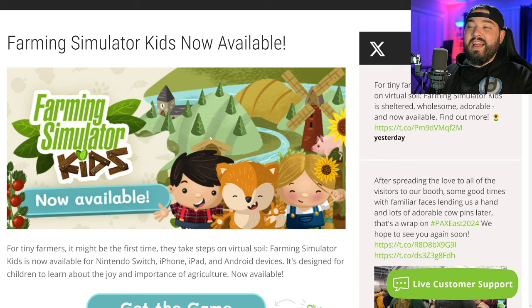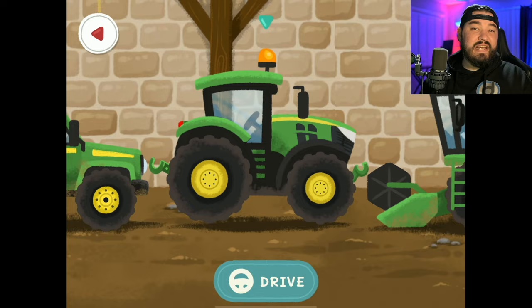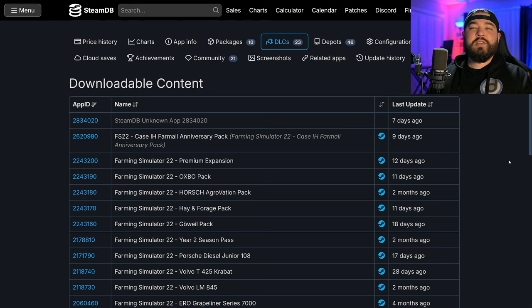Farming Simulator Kids was released yesterday on Nintendo Switch, iOS, and Android devices. It's a super cute game, but the unfortunate part is players who enjoy the desktop version and its super realism are probably not going to enjoy this as much. It is still super adorable, so if you've got little ones at home or just want to play something a little different that's farming simulator related, check it out.